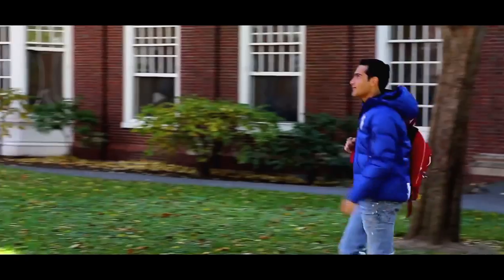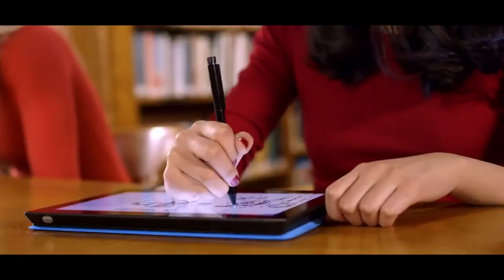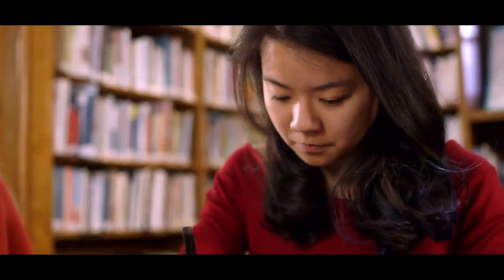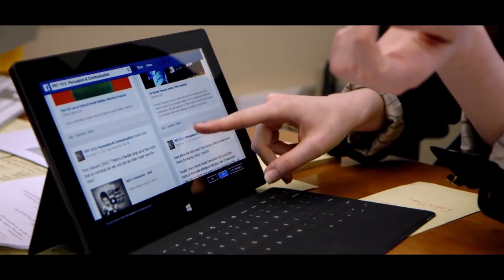Students are always on the go and we want Get Prepped to be able to go wherever they are going. Surface allows us to go anywhere with our most helpful tools. Not only can we use it in our day-to-day activities in meetings and on the go, but we can also give other students these tools to get prepped.